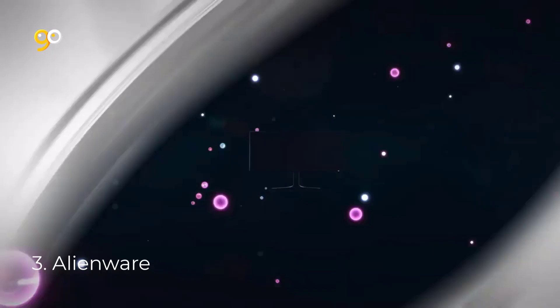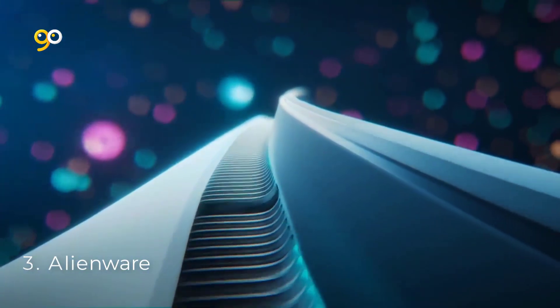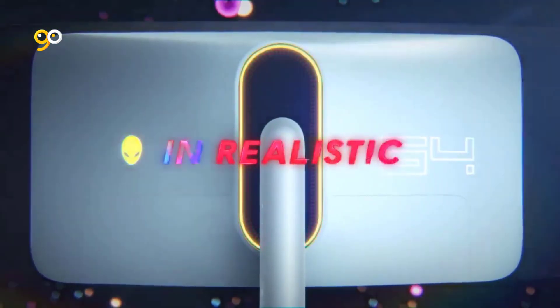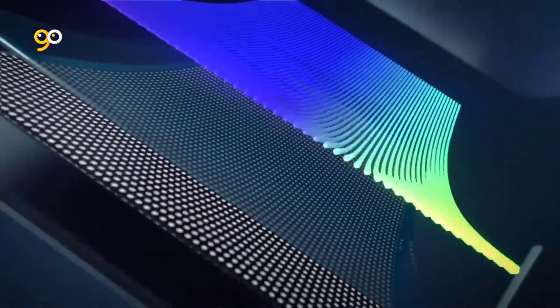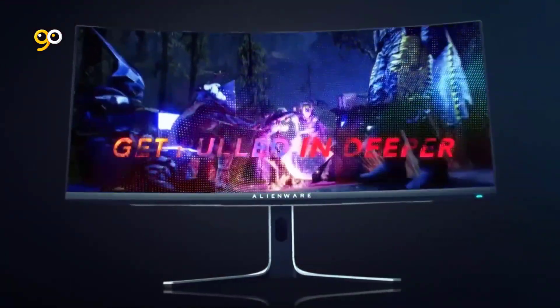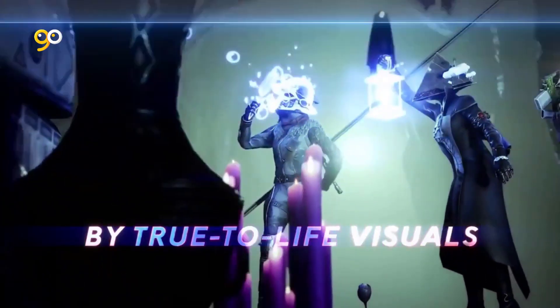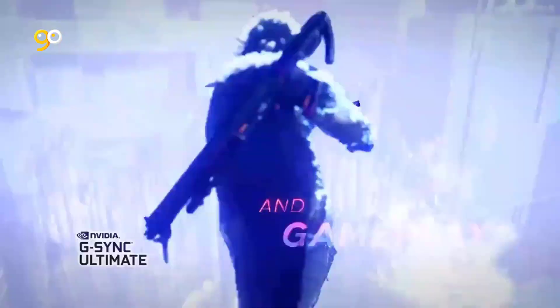Number three: Alienware. Impeccable design featuring a sleek QD-OLED curved 1800R panel with the new Legend 2.0 ID, customizable AlienFX lighting, 360-degree ventilation, improved cable management, and a centralized OSD joystick. Quantum dot display technology enables a slim panel design and delivers superior color performance with higher peak luminance and greater color gamut range versus white OLED.